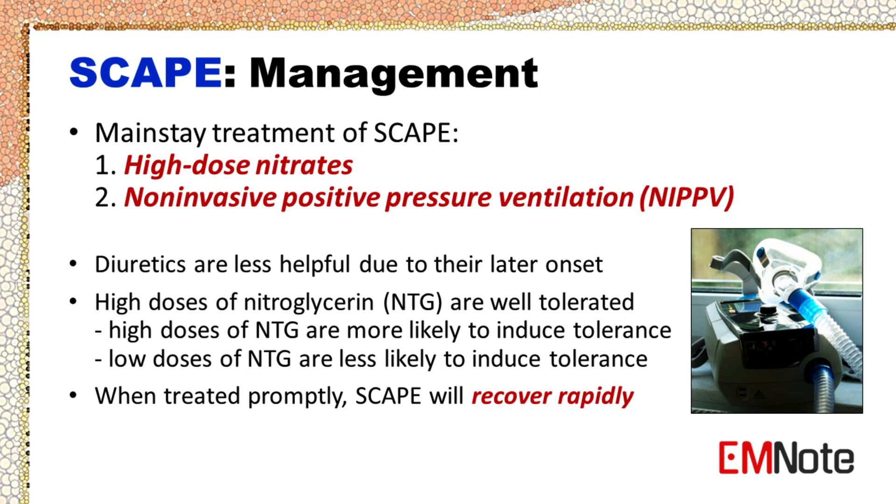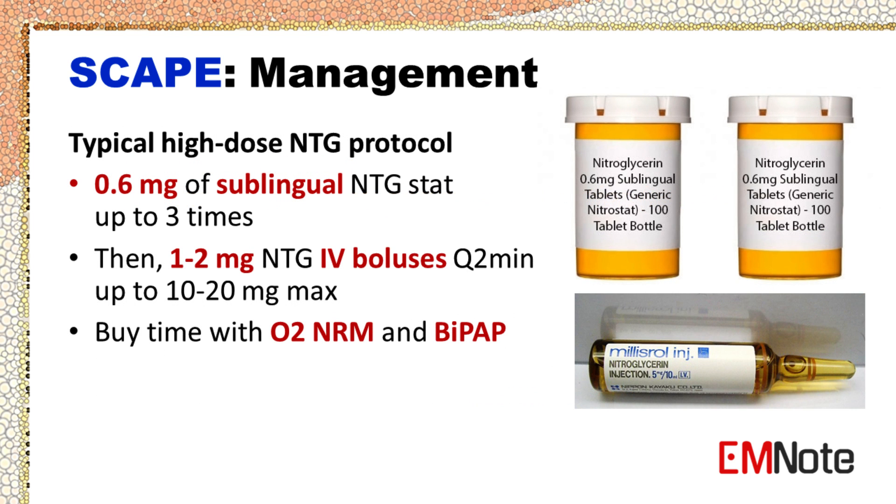When treated promptly, patients with SCAPE will recover rapidly. Typically, 0.6 mg of sublingual NTG is given up to 3 times, followed by 1–2 mg NTG intravenous boluses every 2 minutes as needed, up to a maximum of 10–20 mg. Non-rebreather mask and BiPAP can be used to provide supplemental oxygen and positive pressure ventilation to patients receiving high-dose NTG, helping to improve oxygenation and ventilation while allowing time for the NTG to take effect.